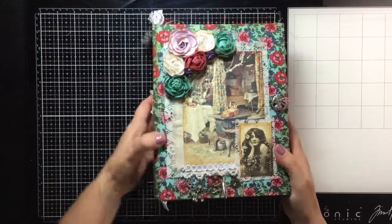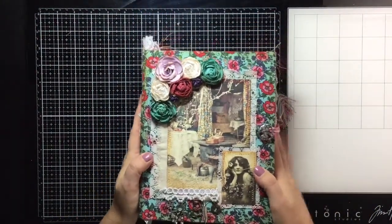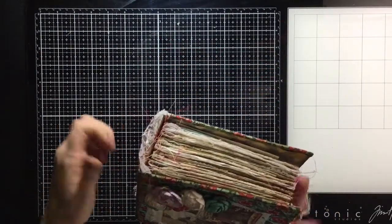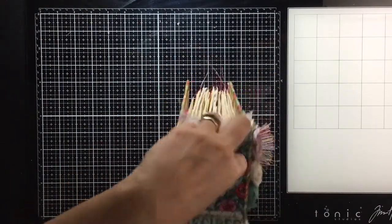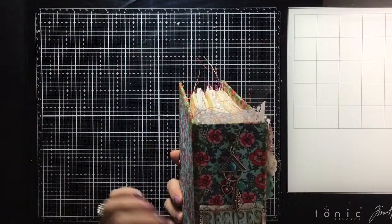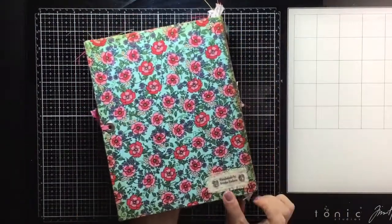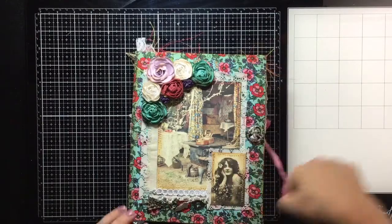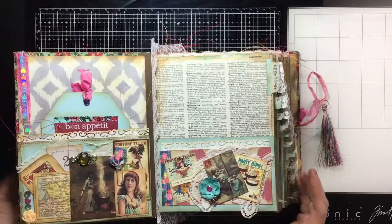This one is also fabric covered with pretty flowers, and it has some lace in the spine reinforced. It's got a little charm hanging from it — very pretty. Here is the back, handmade. It also has the twist-tie charm, and here's the front.